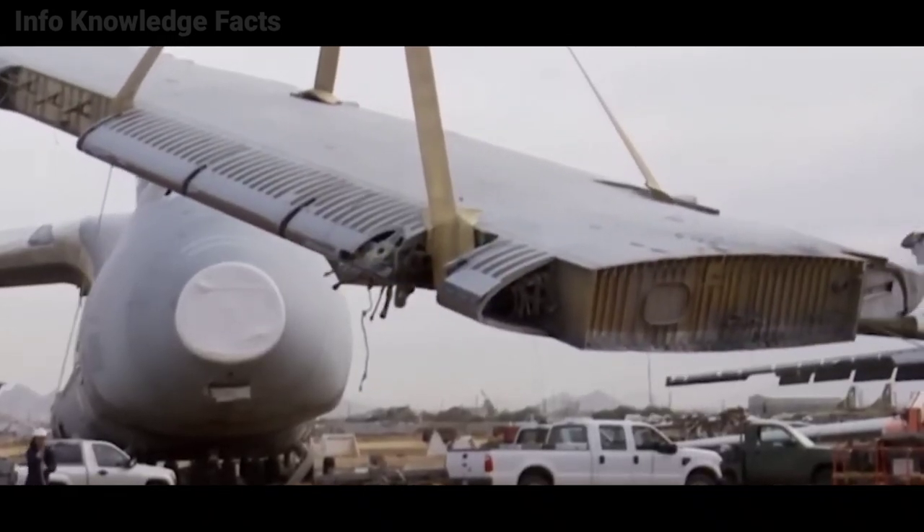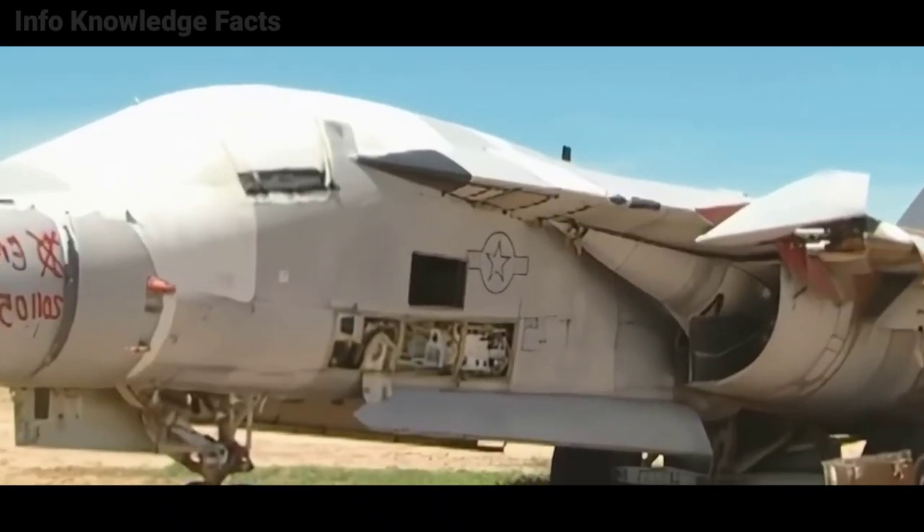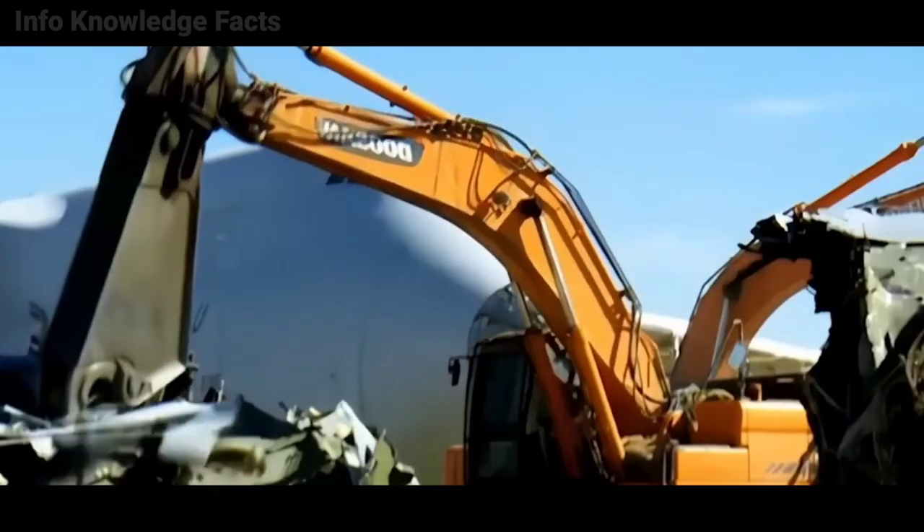Aircraft are decontaminated of their radioactive and hazardous components when they are no longer required. They might then either be donated to museums or handed to disposal companies that organize their sale as scrap.